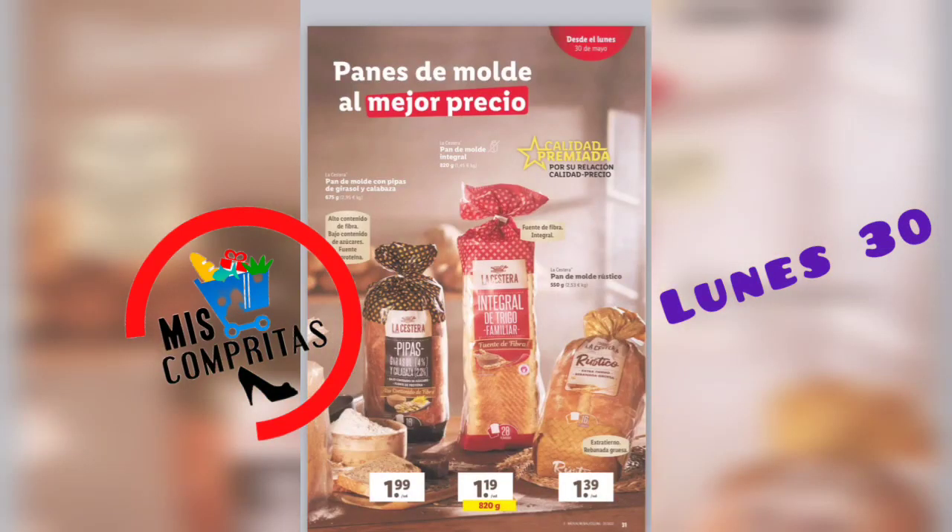Seguimos, panes de molde al mejor precio. Pan de molde con pipas de girasol y calabaza, 1,99. Pan de molde integral, 820 gramos, 1,19. Y pan de molde rústico, 1,39. Ya veis, calidad premiada.